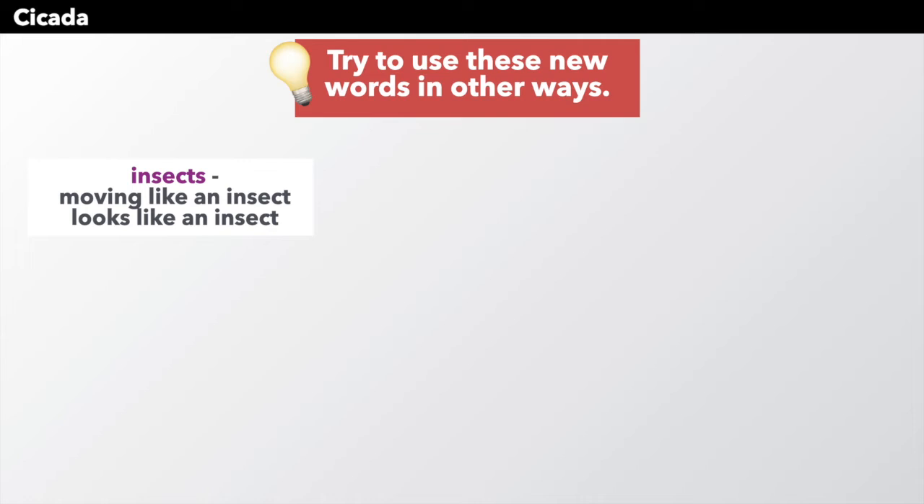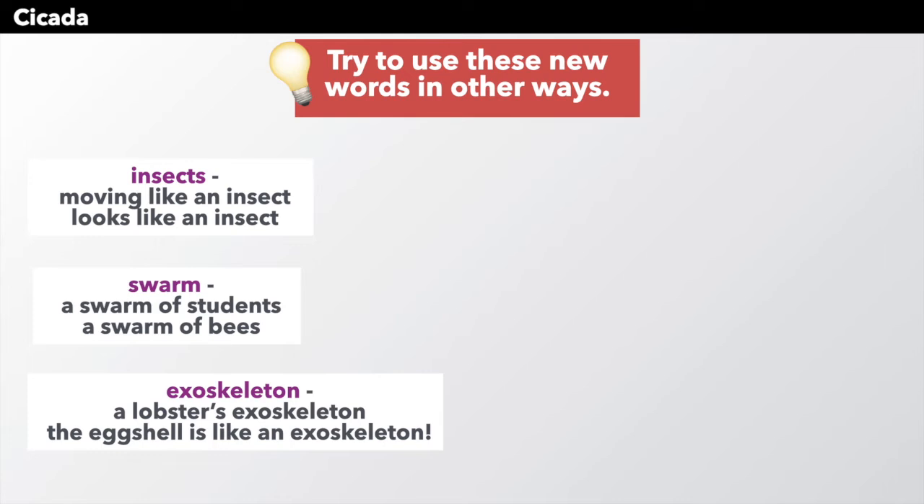Now that you have learned these new words, try to use them in other ways too. Like insects — you could say something is moving like an insect, or it looks like an insect. Swarm could be a swarm of students coming to school, or a swarm of bees in the park. Exoskeleton — you could say a lobster, of course, has an exoskeleton. Or you could compare: the eggshell is like an exoskeleton.